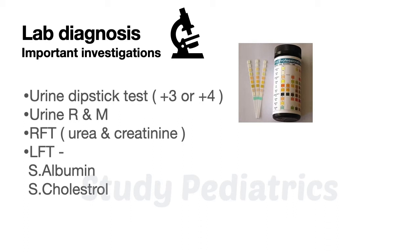Other tests include urine routine and microscopy, renal function tests (RFT), and liver function tests (LFT). In the LFT, the most important parameters here are serum cholesterol and serum albumin.